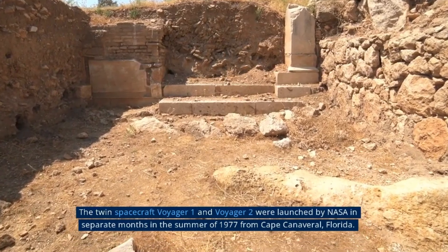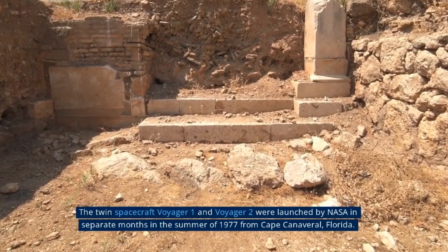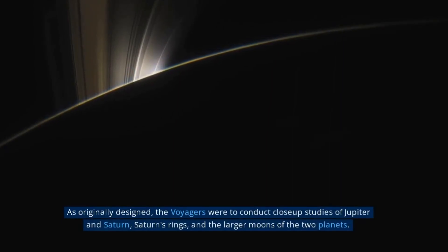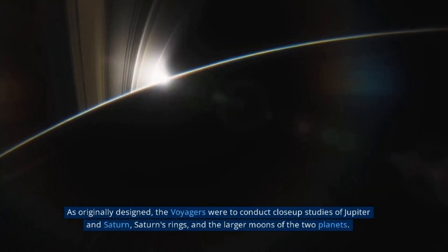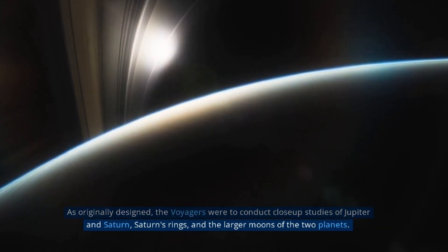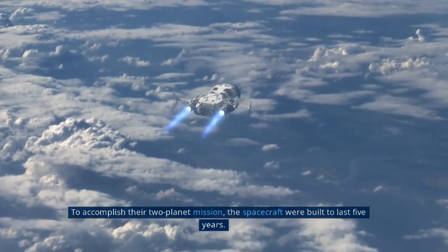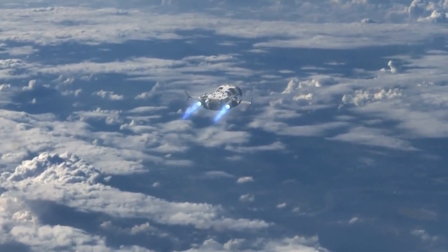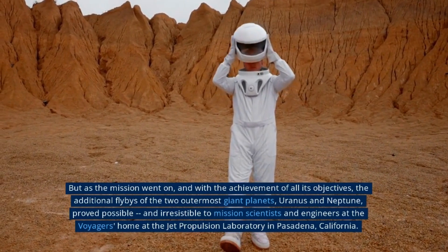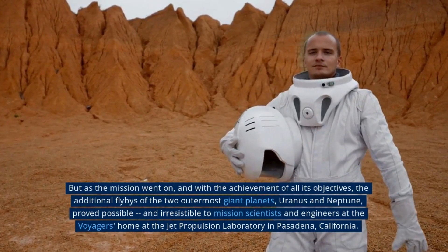Voyager 2 is an unmanned spacecraft launched by NASA in 1977 as part of the Voyager program, along with its twin spacecraft Voyager 1. Voyager 2 was designed to explore the outer solar system and beyond. After completing its initial mission, which included flybys of Jupiter, Saturn, Uranus, and Neptune, Voyager 2 continued its journey into interstellar space, becoming the second human-made object to do so after Voyager 1. The spacecraft is equipped with a suite of scientific instruments including cameras, spectrometers, and particle detectors.